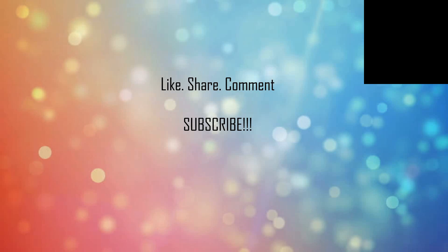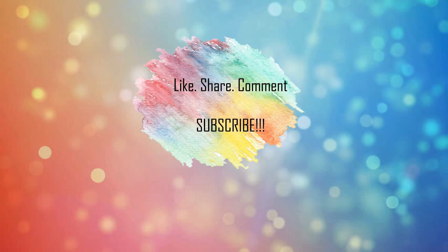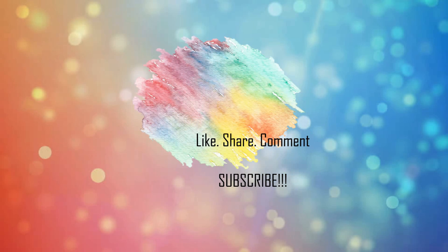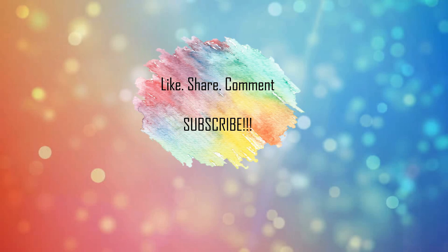If you like my video, please give a thumbs up and share if you think it's worth sharing. If you have anything to share with me, do add it in the comment section below. Also subscribe to my channel if you wish to see more such videos. Until I meet you next time, stay happy and healthy.